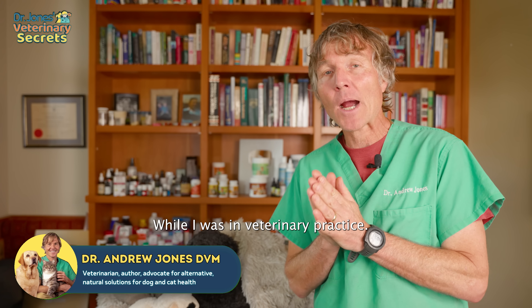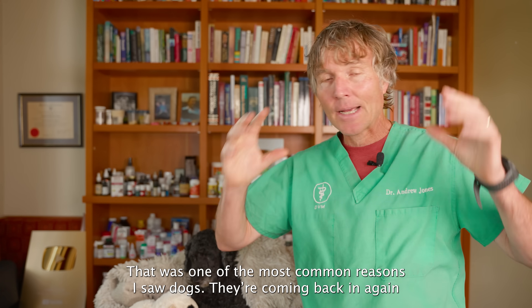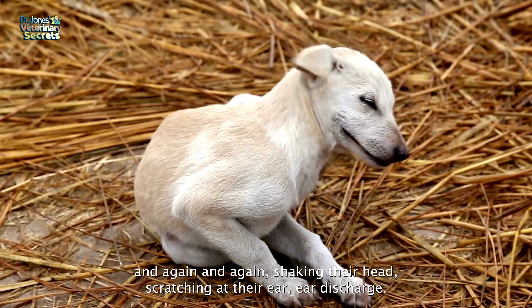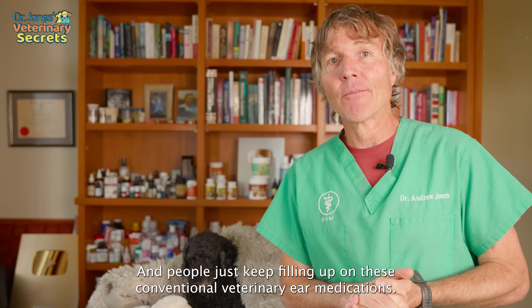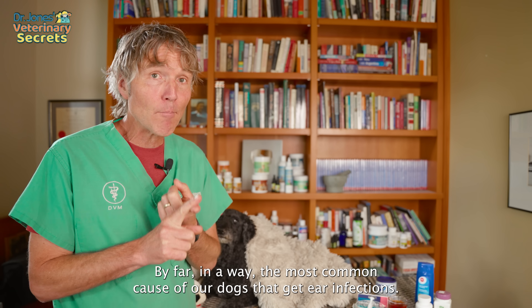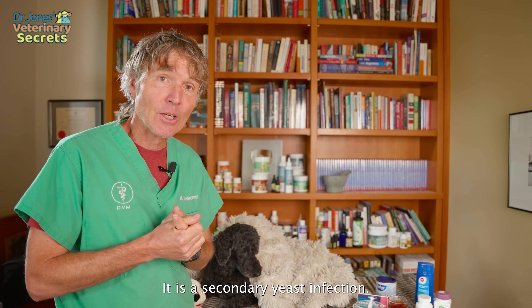While I was in veterinary practice, that was one of the most common reasons I saw dogs. They're coming back in again and again, shaking their head, scratching at their ear, ear discharge, and people just keep filling up on these conventional veterinary ear medications. By far and away, the most common cause of ear infections in our dogs is a secondary yeast infection.